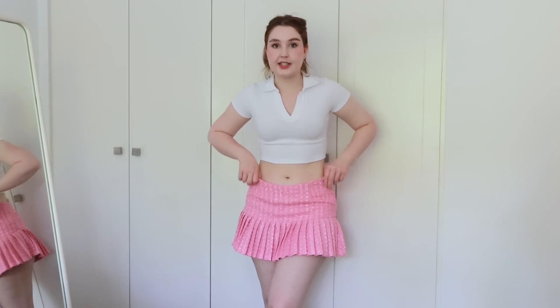All in all, I'm very much into the skirt. It's giving preppy, it's giving princess, it's giving Barbie core — it's fulfilling all of my dreams. The color, the style, just the energy that it possesses — it's very cute to me.